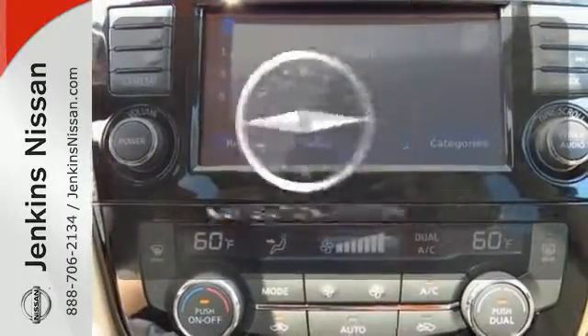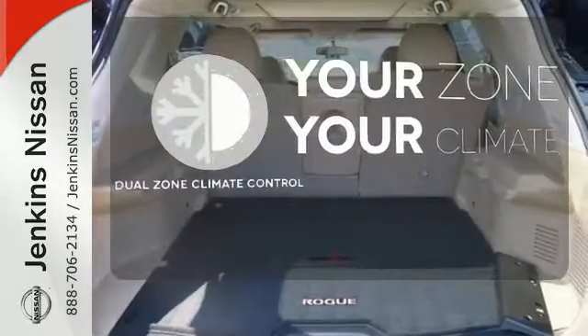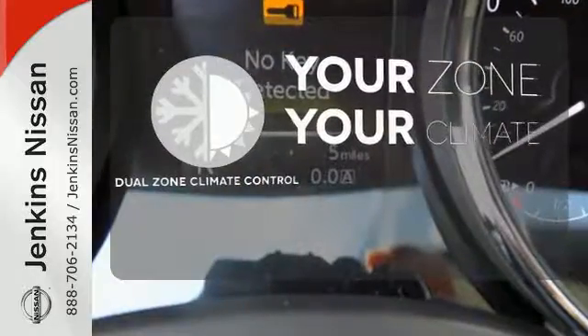Never feel lost again with the navigation system. It's too hot. It's too cold. Not anymore with Dual Zone Climate Control.